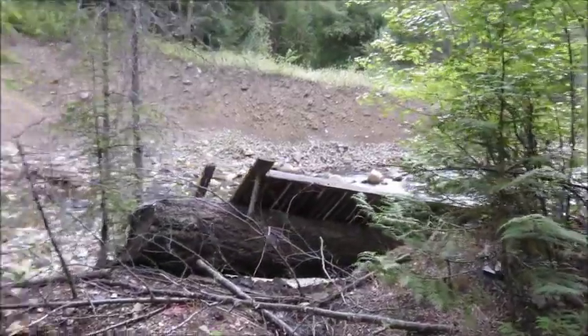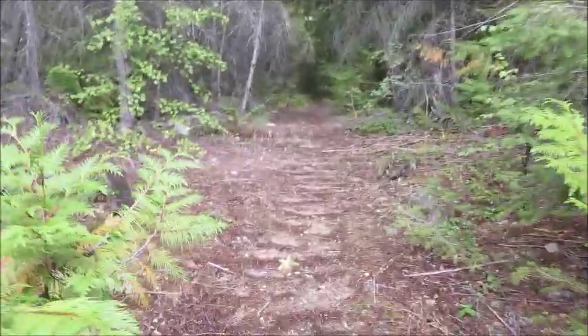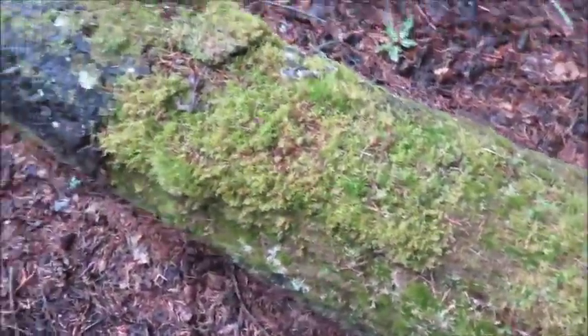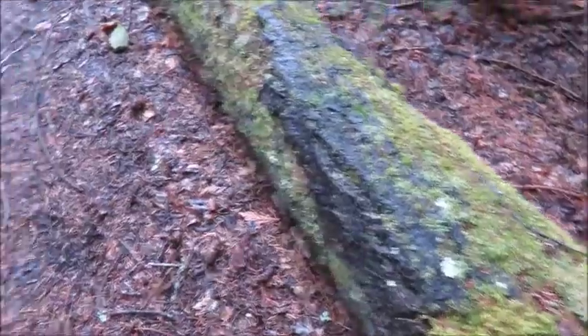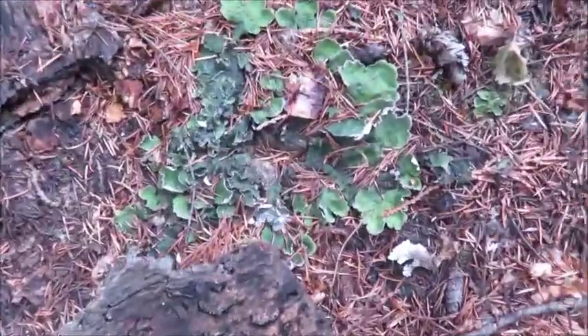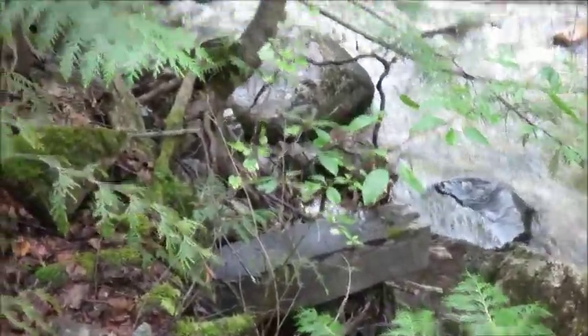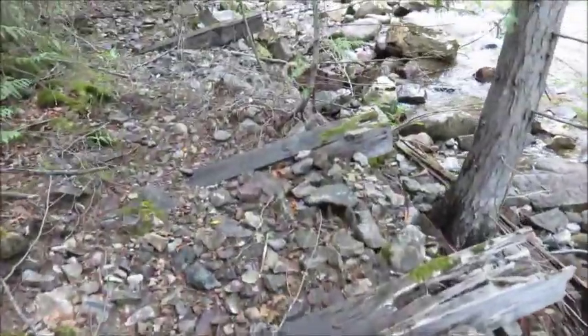And there's the old bridge there. Sure enough, the trail continues over here. Wow, look at all the moss on this tree — and some really cool moss there too. Some more man-made structures along this side. I'm not sure what those were for, and more along here.